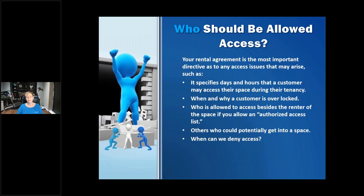The rental agreement should also specify when and why a customer is overlocked. For example, if the lock on the space isn't very good, we might put another lock over it. I've seen luggage locks on units, and I've even seen a shoestring — one young guy said it was the only thing he could figure out, so he took it out of his shoe and tied a knot in it. A shoestring is not a secure way to protect your space.